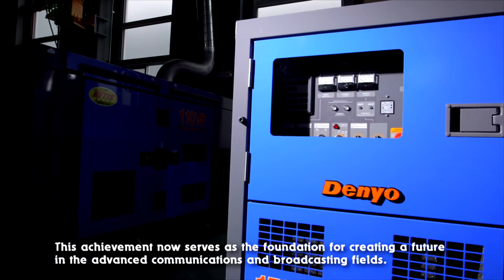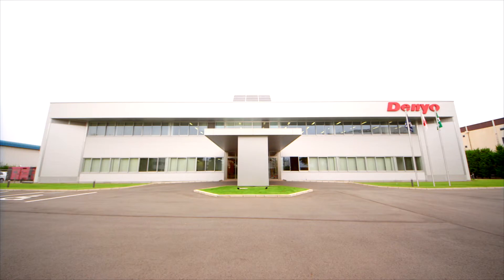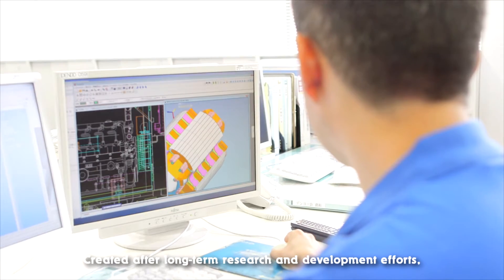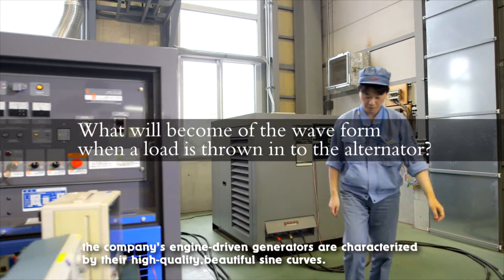This achievement now serves as the foundation for creating a future in the advanced communications and broadcasting fields. This is Denyo's development center in Japan. Created after long-term research and development efforts, the company's engine-driven generators are characterized by their high-quality, beautiful sine curves.